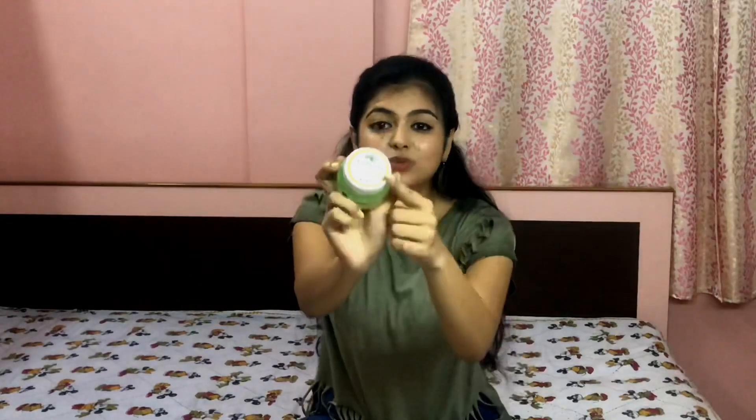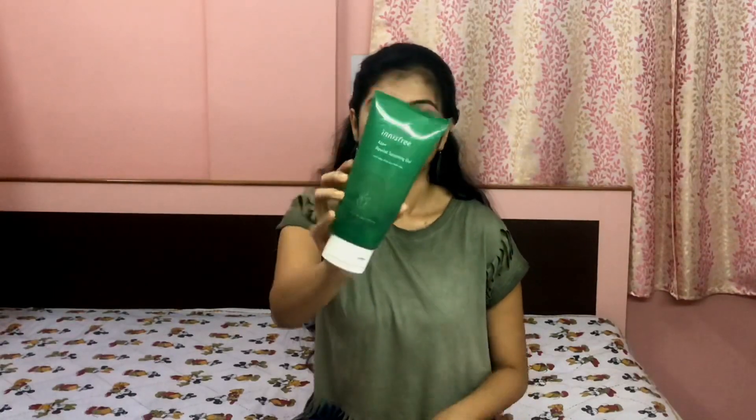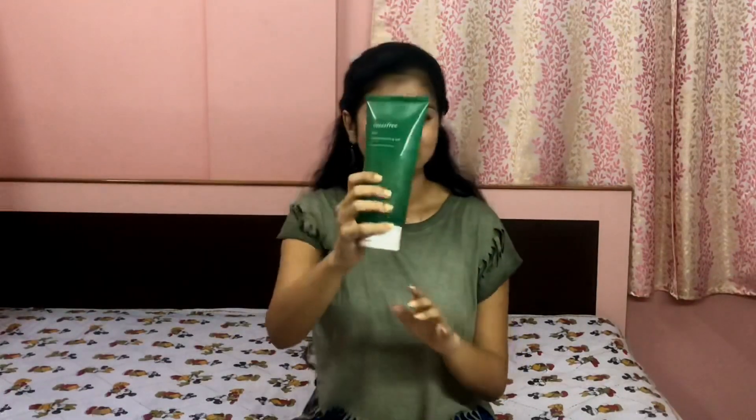The next product is the Innisfree Aloe Revital Soothing Gel, which retails for 550 rupees. I know it's a bit pricey, but look at the amount — it will last almost 4 to 5 months even with daily use. So I think you can definitely get your hands on this one.